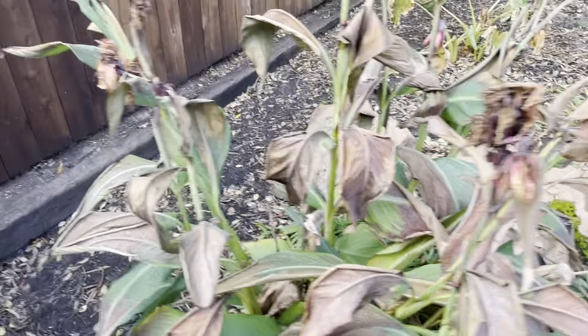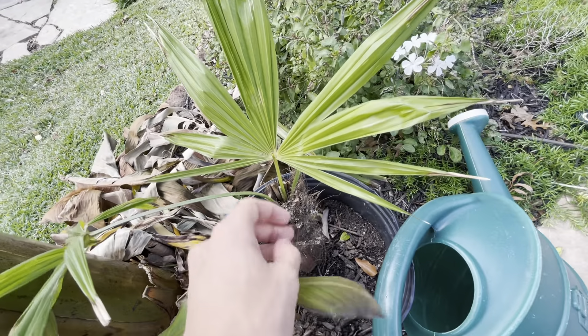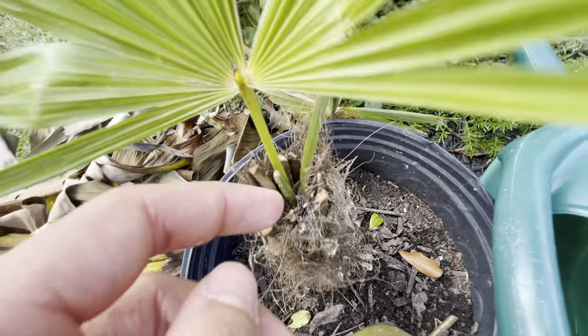Next up we have our palm over here — there's a palm tree in the corner. That's a Trachycarpus palm down here, doing alright. Got a little frond coming through there — a new frond.